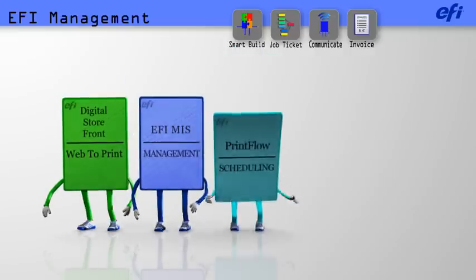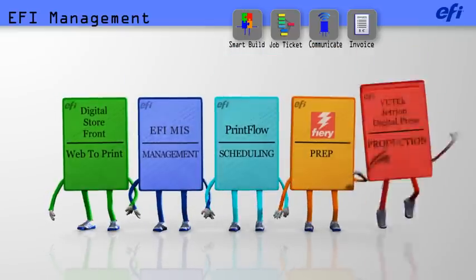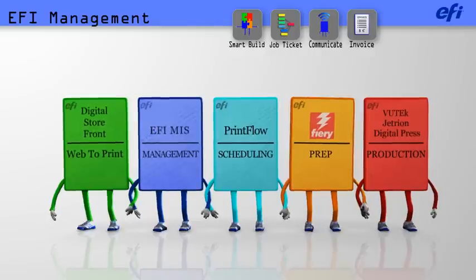Leveraging EFI's automated workflow capabilities, EFI can do all of this without a single keystroke.